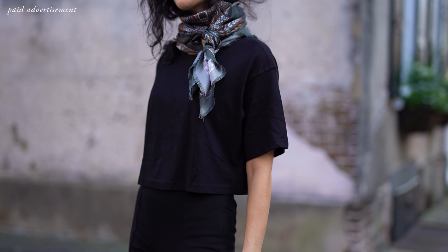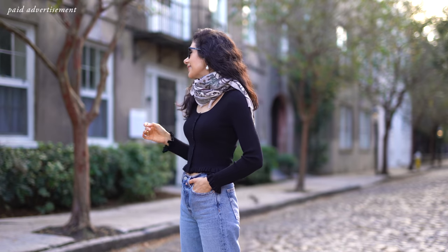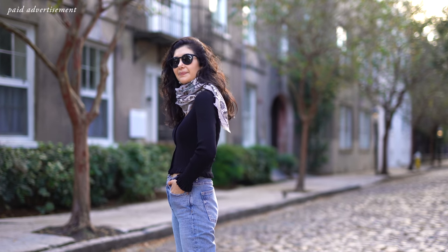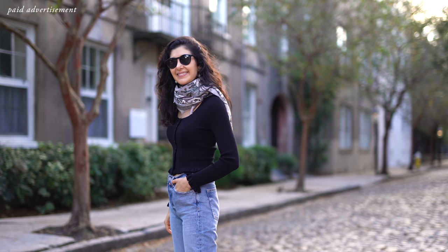Hi everybody, welcome back to my channel. In today's video, I am so excited to be working with one of my favorite brands, Sabina Savage, to bring you seven ways to wear a scarf. As you know, I love scarves and I have quite a few in my collection, and I also really love Sabina's work.